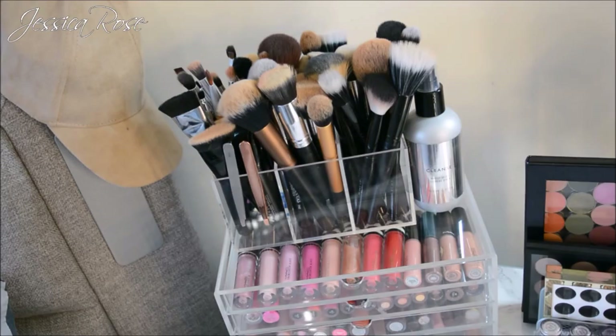On top of my Muji 5-drawer acrylic case I have my brush holder from Zoeva via Beauty Bay, which holds all of my makeup brushes really nicely. I want to get another one and build up my brush collection because my brushes have improved so much. I also have the New Look makeup brush cleanser spray right next to it so I can easily wipe brushes clean on a daily basis.